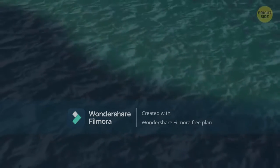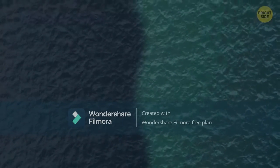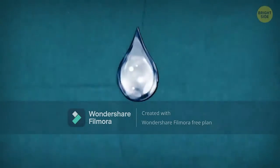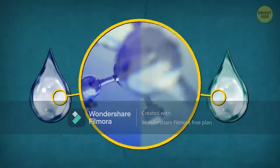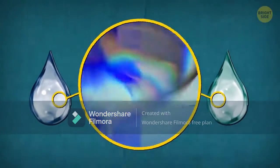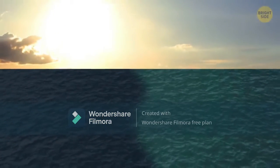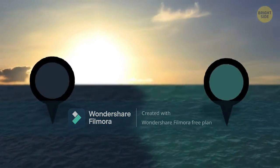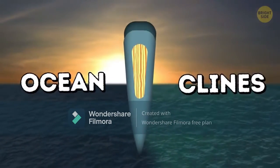Why on Earth does it happen? We know for sure there is no invisible wall inside, and water is water — so what could interfere with its mixing? The thing is that water can be different. The Atlantic and Pacific oceans have different density and chemical makeup, the level of salinity, and other qualities. One can see by their color that they are far from being the same. The borders between two bodies of water with different physical and biological characteristics are known as ocean clines.